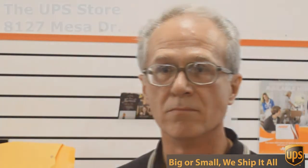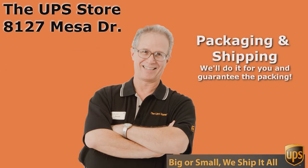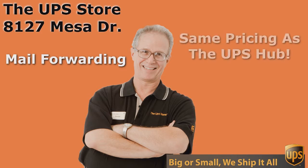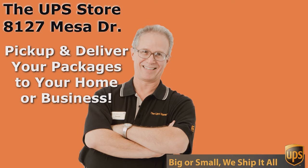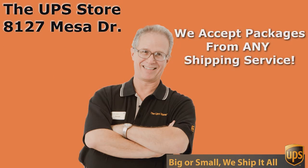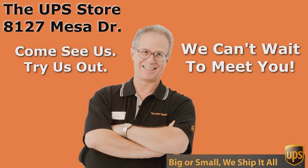So if you want the best rate and the best service, don't just come to any UPS store — come to the UPS Store on Mesa Drive. Thank you.